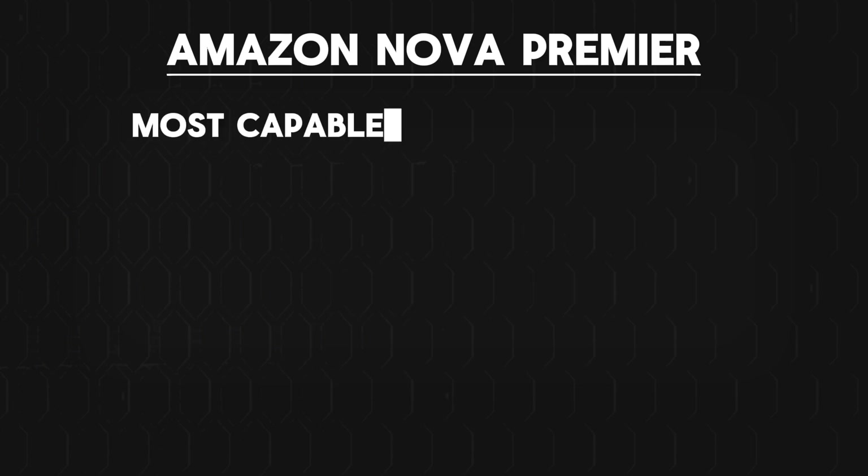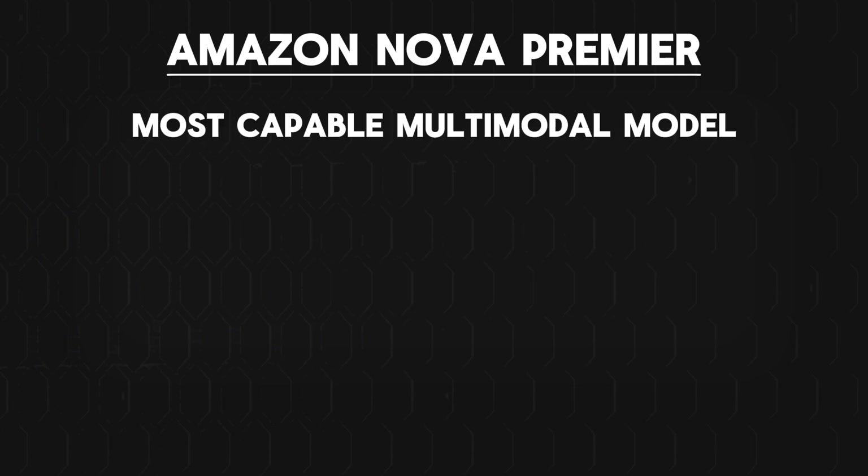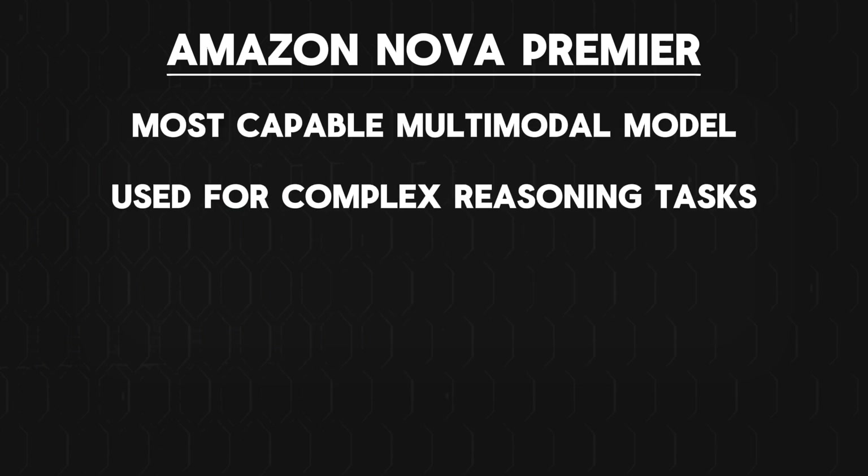Then we have Amazon Nova Premier, which is the most capable Amazon multimodal model that can be used for complex reasoning tasks. Amazon also announced Nova Canvas and Nova Reel, which are image and video generation models only.